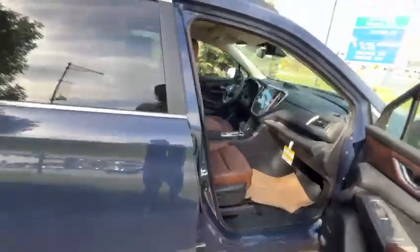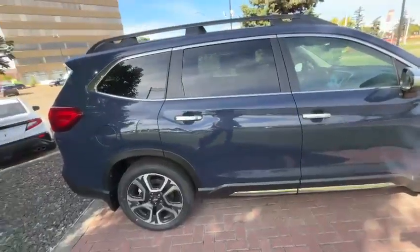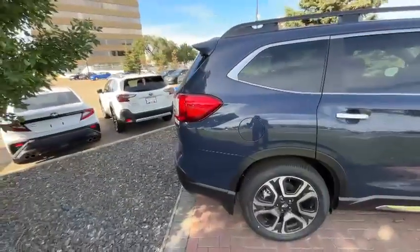Safety-wise, it has lots of features: blind spot detection, parking sensors, and in the higher trims you also get Harman Kardon speakers. It also comes with a power trunk.